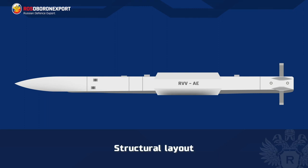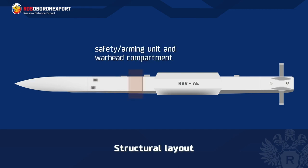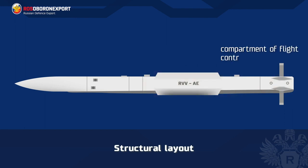The structural layout of the missile includes the following components: active radar homing head, compartment of inertial control system, laser proximity fuse and contact device, safety arming unit and warhead compartment, solid propellant rocket engine compartment, and a compartment of flight control actuators.